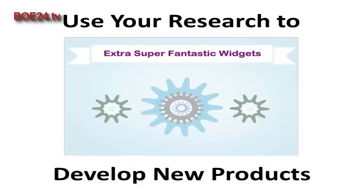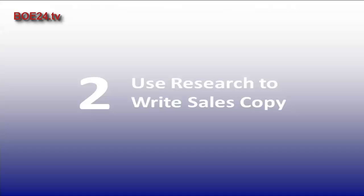Once you have gathered your research information, you can use it to find the best products to solve your customers' problems. You can also use it to develop new products if nothing exists to solve the problem. You can also use your research to write copy that will speak directly to your audience, using the same kinds of words and phrases that they use to describe their problems when you're describing your solution to them.